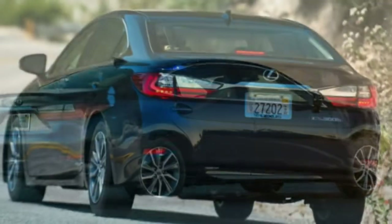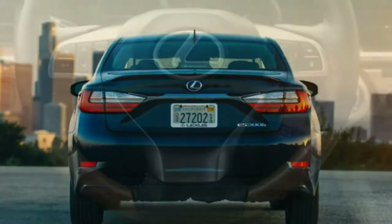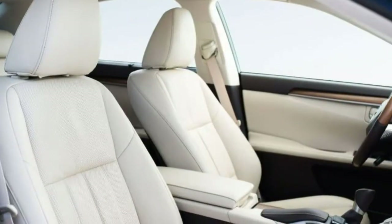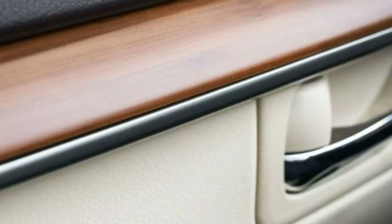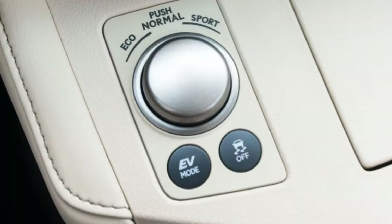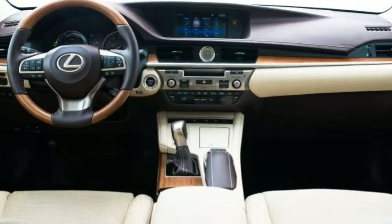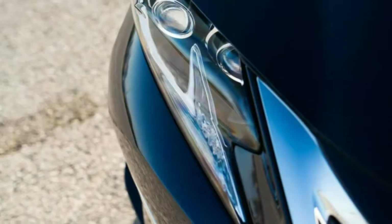Roominess: This large sedan has abundant legroom and shoulder room for all outboard passengers. The standard sunroof doesn't cut into front headroom at all, though tall rear seat passengers might brush their hair against the roof when fully leaning back. Visibility: A low beltline, narrow pillars, and large windows with light tint combine to give the driver excellent outward visibility even with the seat at its lowest position. A rearview camera comes standard; front and rear parking sensors and blind spot monitoring are optional.